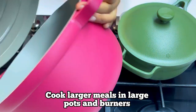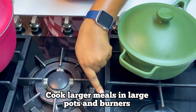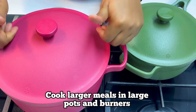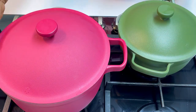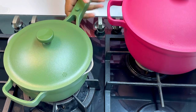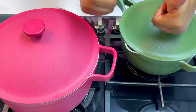The next tip is to make sure that you cook larger meals in larger pots and use the largest burner for them. For example, this is a 26 centimeter pot and it has to be used on the largest burner. You can't use a saucepan on the largest burner — a saucepan goes on either the smallest or the medium burner. The goal is to make sure the fire is trapped inside the cookware and not spilling out the sides.